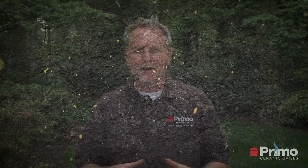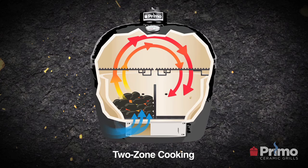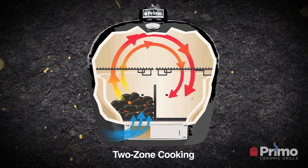Another distinct difference is Primo's patented oval design, which came out in early 2000. Traditionally, Kamado grills and ceramic grills have always been round. When we came out with the oval design, it created a whole new flexibility for ceramic grills. We were able to do two-zone cooking — creating two distinct cooking zones where you can grill and roast on the same grill simultaneously. That's something that round grills may promise but can't deliver to the degree of a Primo ceramic grill.